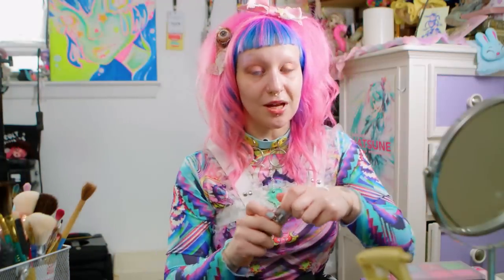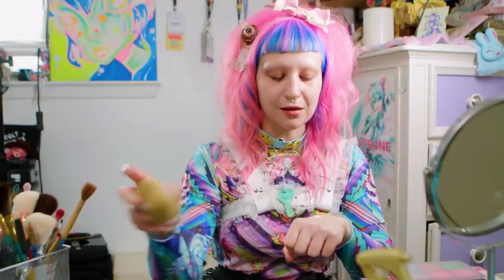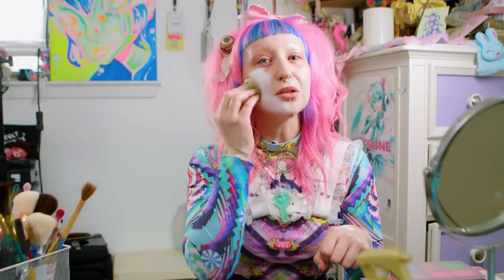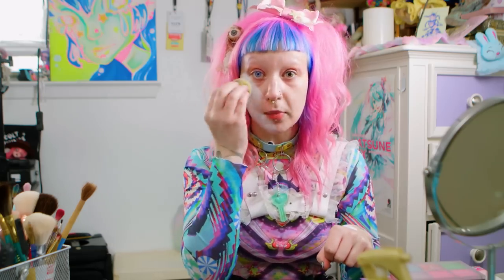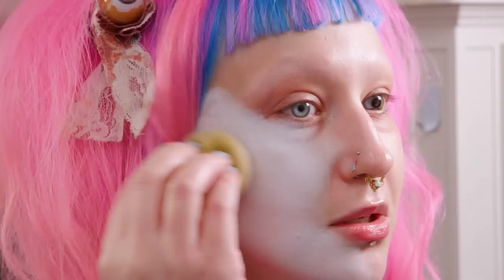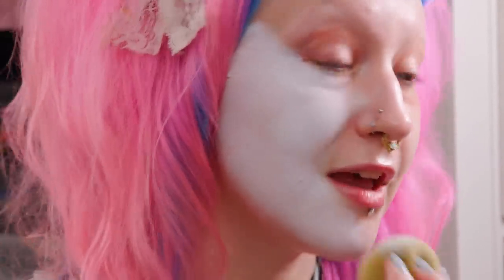So now I'm going in with my signature thing, which is white foundation. A lot of people see my look and they think, oh my god, that's so much makeup, but actually I like to use really thin layers, so it's actually quite comfortable and not heavy at all.